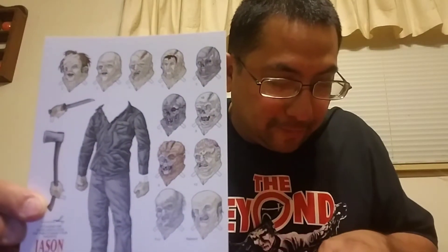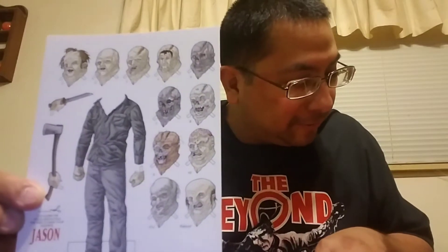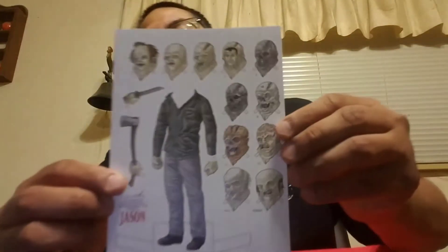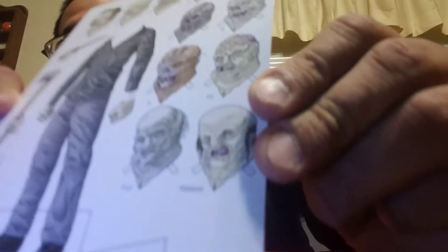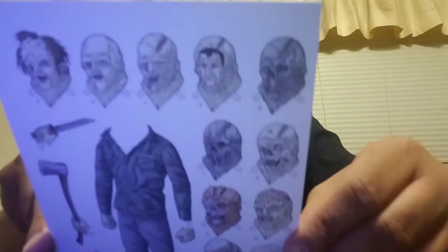Mike Bukowski of Illustro Obscurum brings us the first of a two-part Jason Voorhees Paperdoll, showing all his various incarnations. Part 2 is coming next month. It even has the reboot, and it tells you which ones they came from. Like I said, he did this with Freddy a couple months ago, so now he's working on Jason.